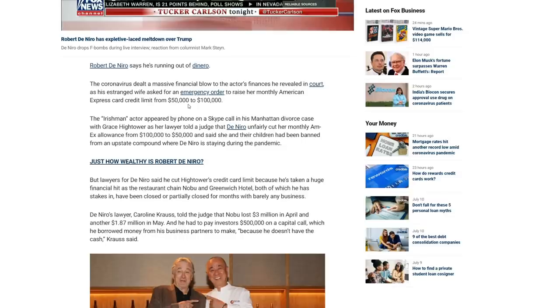I think De Niro has said he has like $500 million to his name, but still, that is a tough pill to swallow — paying that much money. I would be furious every time I sent the money. Though she does have two kids with him — I'm not sure how old they are. The Irishman actor appeared by phone on a Skype call in his Manhattan divorce case with Grace Hightower, as her lawyer told a judge that De Niro unfairly cut her monthly Amex allowance from $100,000 to $50,000.